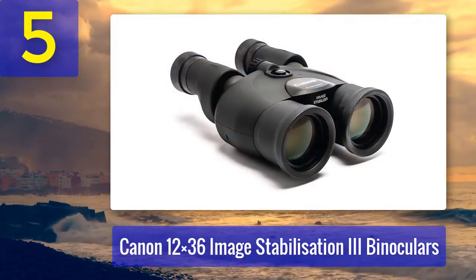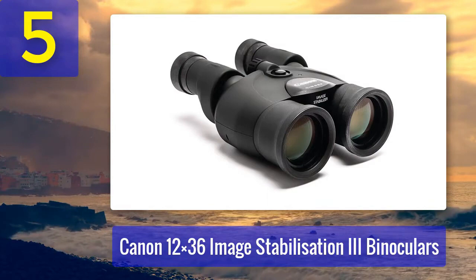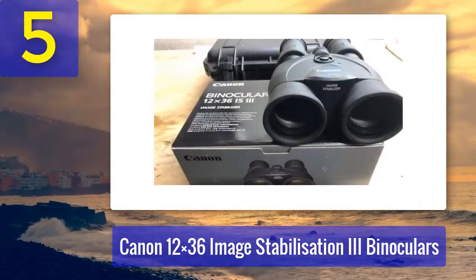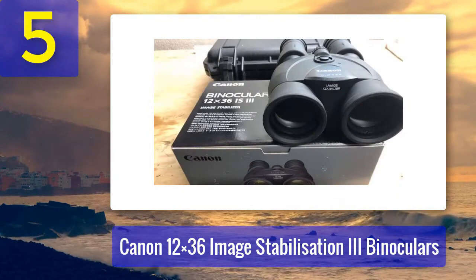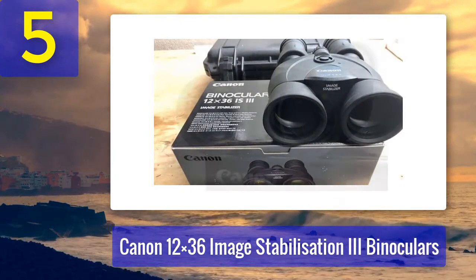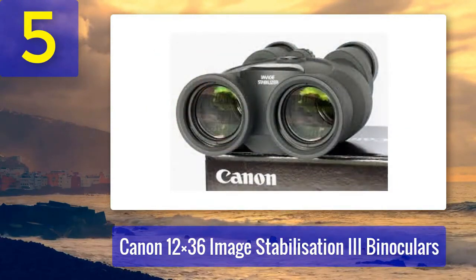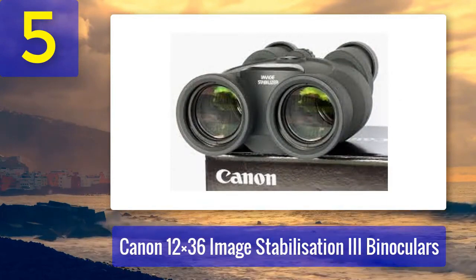The 36mm objective lenses provide ample light-gathering capability, ensuring clear images in various lighting conditions. The compact and lightweight design makes them easy to carry on hikes or while traveling. Canon's reputation for producing reliable and high-quality optics is well-earned, and the Canon 12x36 Image Stabilization III Binoculars are an excellent choice for those who demand both image stabilization and powerful magnification.